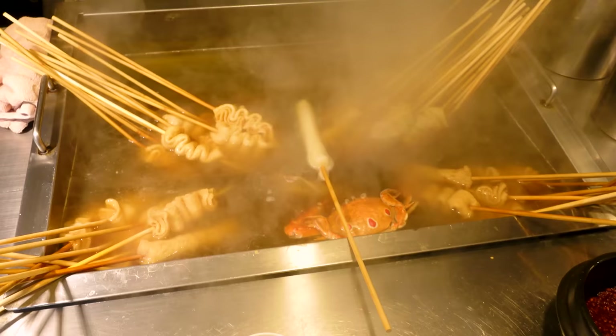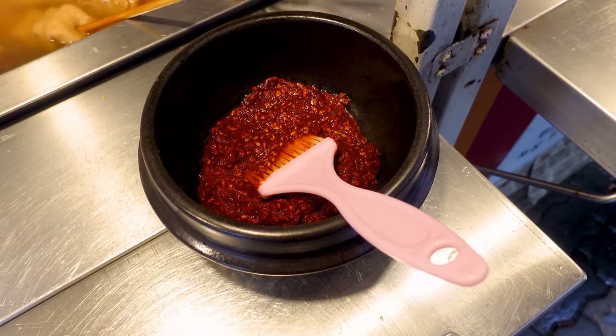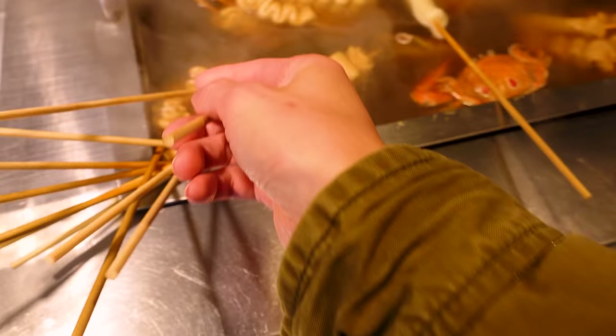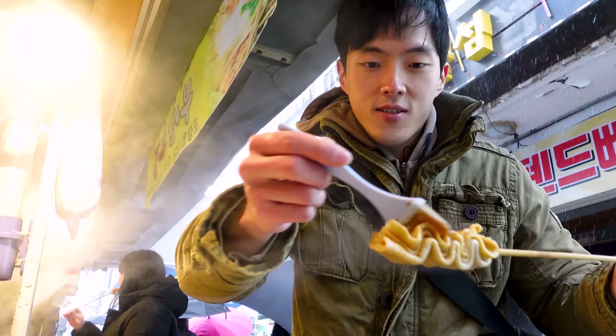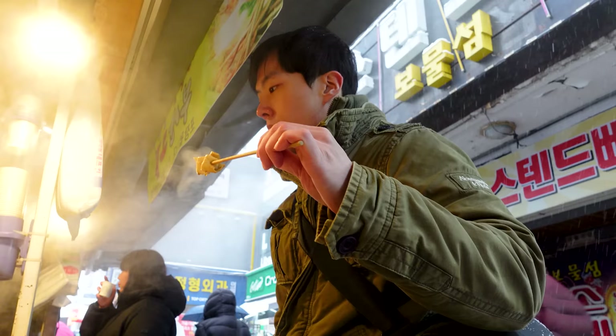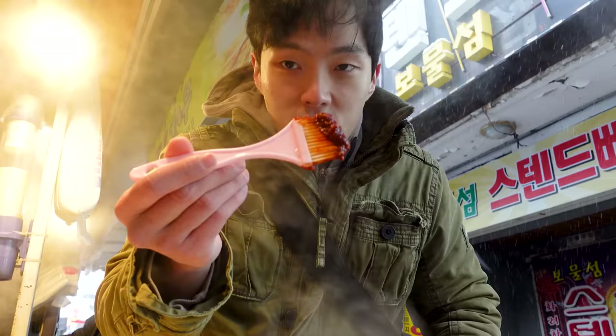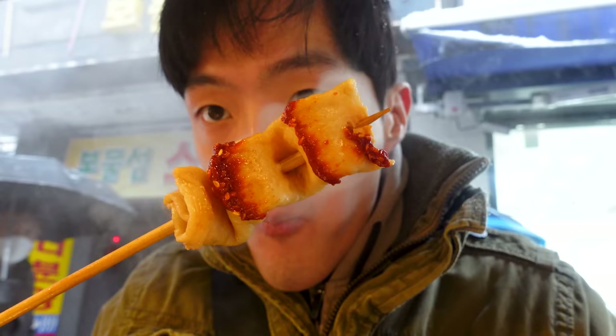They had two different flavors — mild and spicy — along with soy sauce and a mysterious spicy sauce to go with the fish cake. People used to just dip their half-eaten fish cake into this shared soy sauce when I was young. Now you can just take a brush and brush it on. For something that is 50 cents and so accessible everywhere in Korea, I don't know if there's any room to complain. It's clean and simple — 100% worth the money.